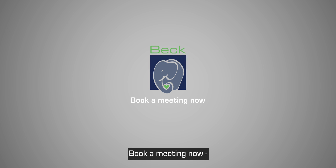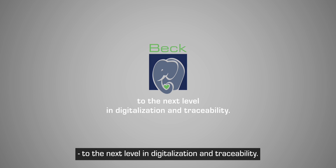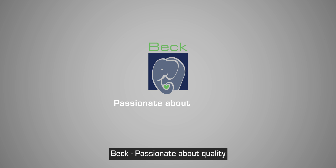Book a meeting now and learn how BecLays can take your block production to the next level in digitalization and traceability. Bec — passionate about quality.